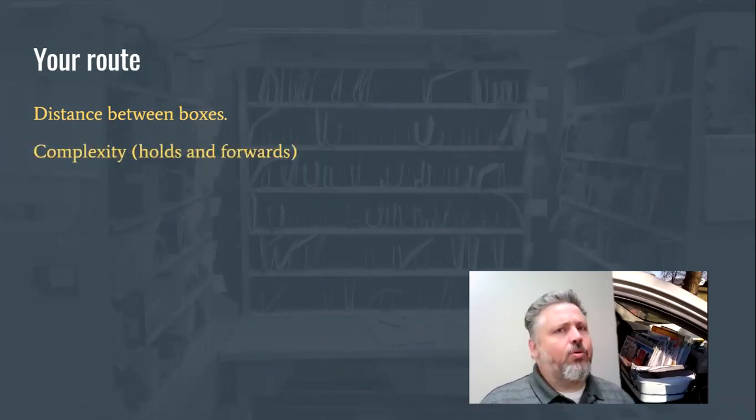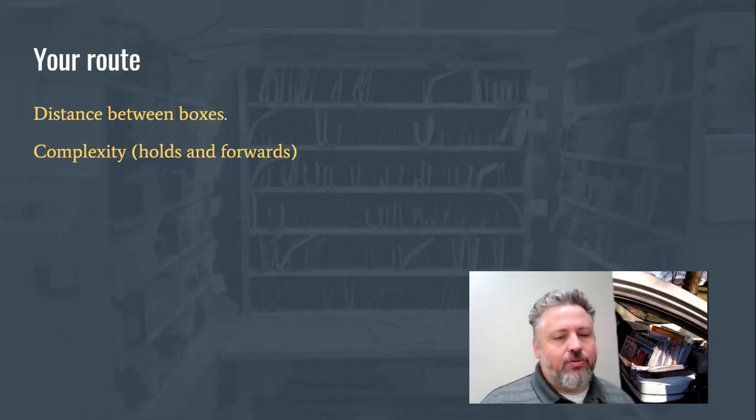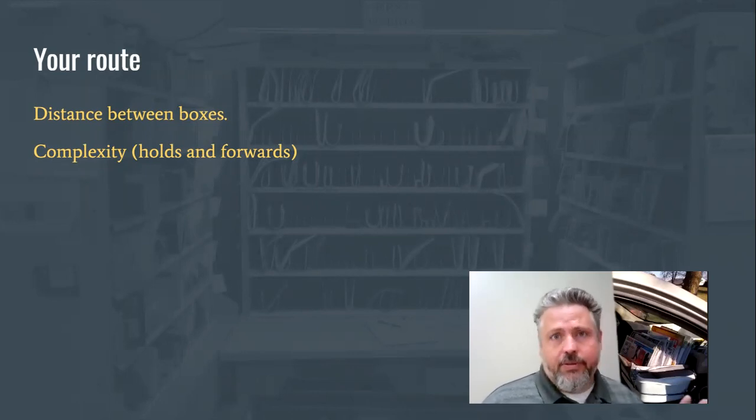Also consider the complexity of your route — how many holds and forwards do you have? If you're not sure whether a piece of mail should go to a certain address, it's easier to check in the office, where you have access to your pink cards showing who has a forward, can ask a clerk to look things up on the computer, or check the hold sticks in the case. So if you have a very complex route with a lot of apartment buildings and people moving in and out, that's something to factor in.